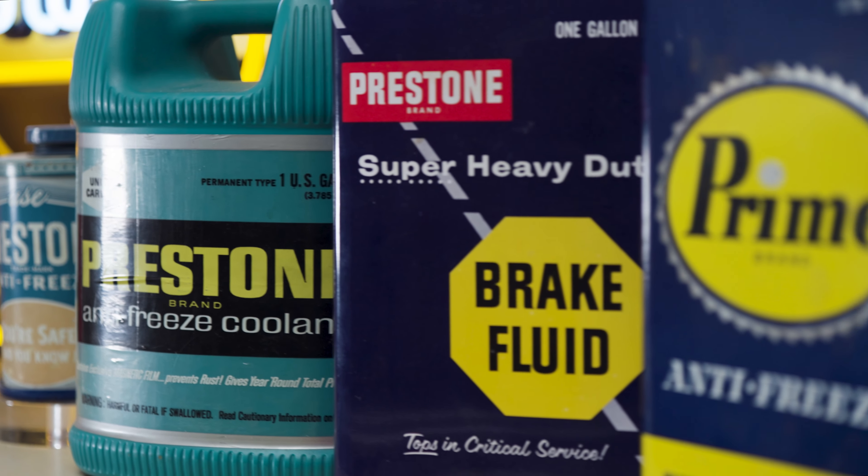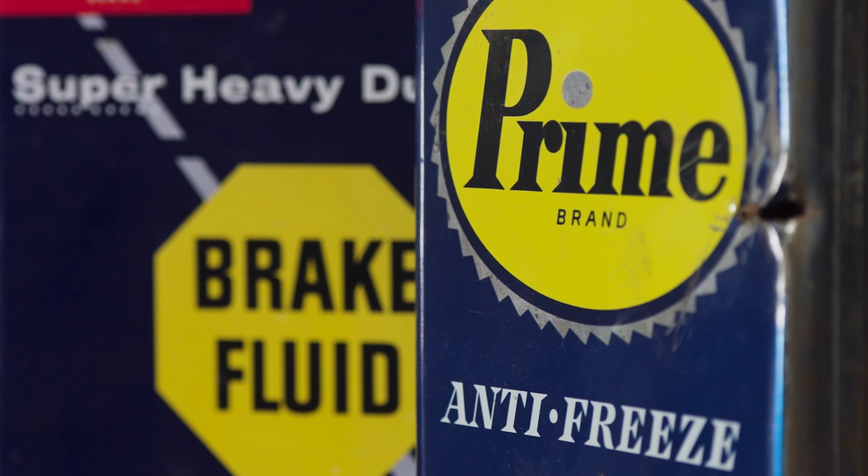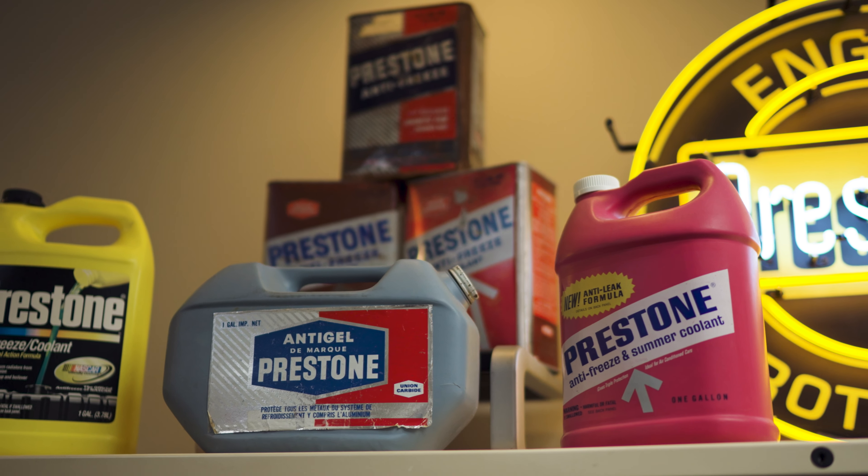Prestone has always been the provider of problem-solving technology. We pioneered ethylene glycol based antifreeze coolants almost a hundred years ago. We kept vehicles during World War II running at their best in the most extreme conditions. Then in 1961 we launched long life coolant, which brought lasting protection to all metals in the cooling system.